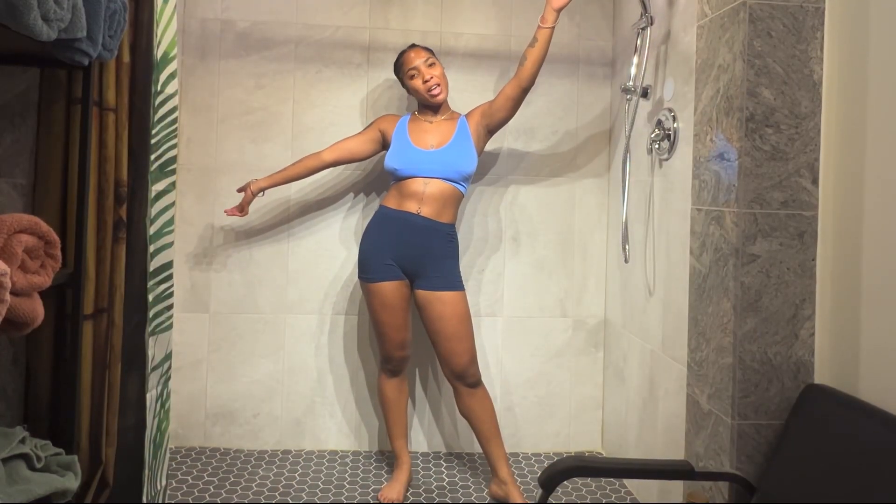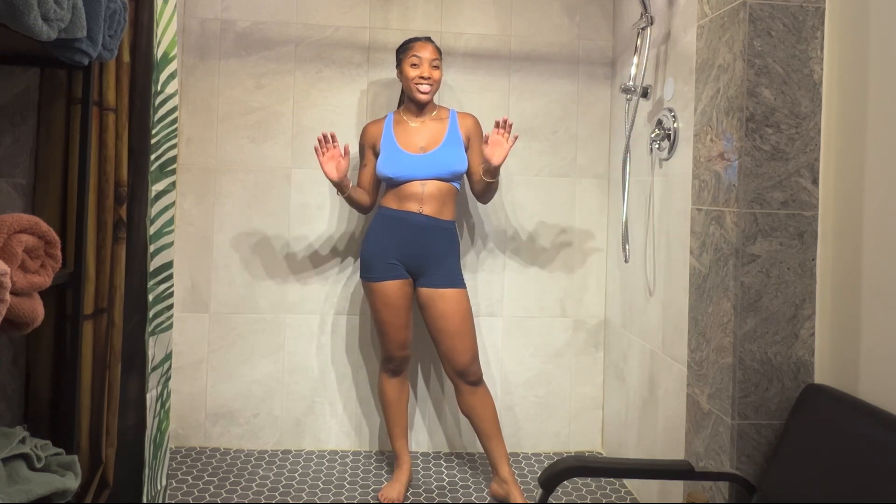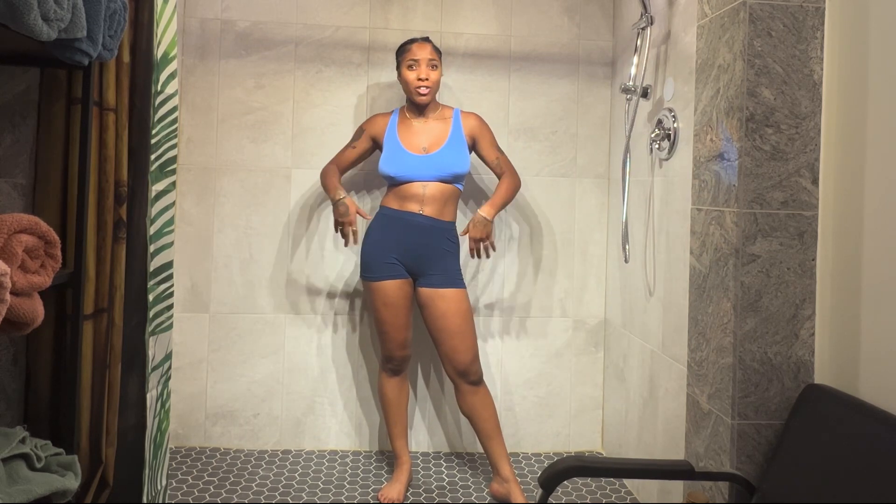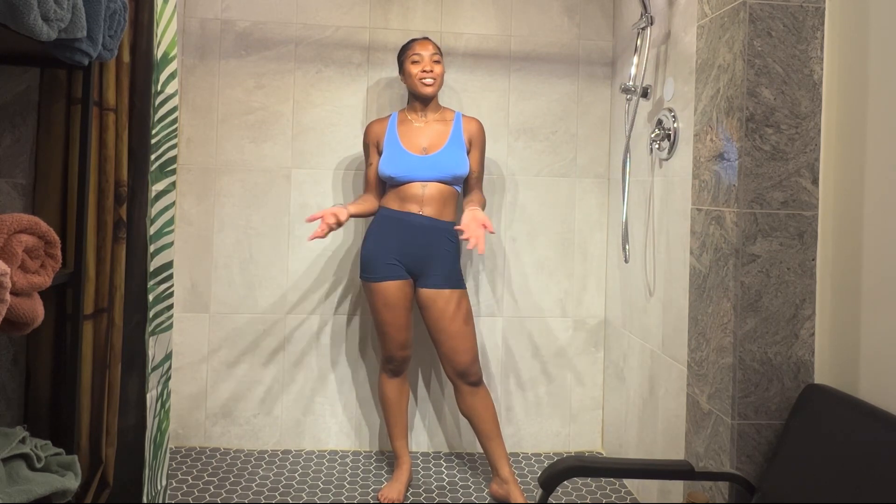Welcome back to my channel, Virgo family! You already know it's your girl Virgo, and today we are doing another swimsuit slash lingerie try-on haul. So if you're ready, grab your popcorn, grab your drinks, and let's have some fun.